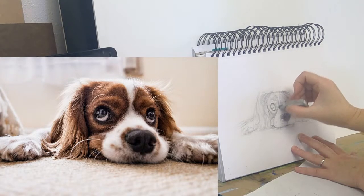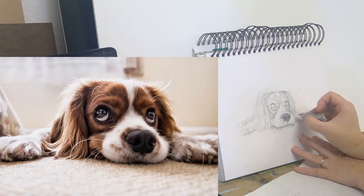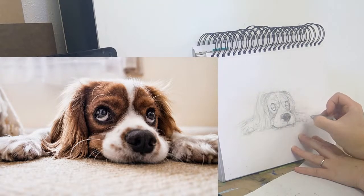Down here there's a little bit of a shadow, and then over here there's the furry last edge.